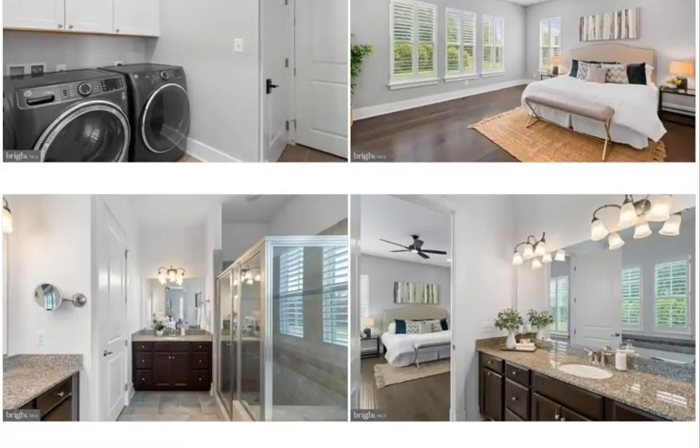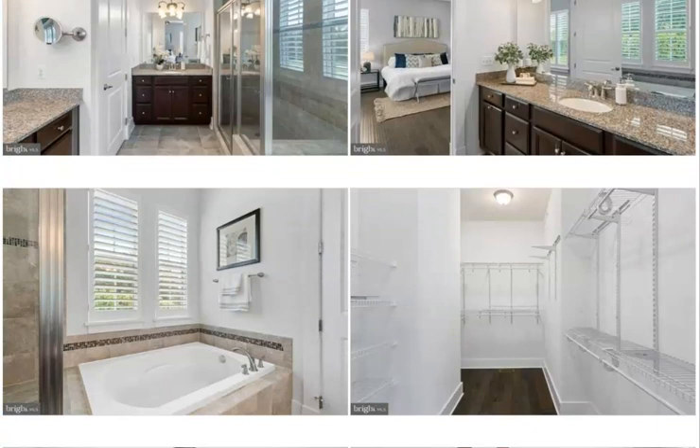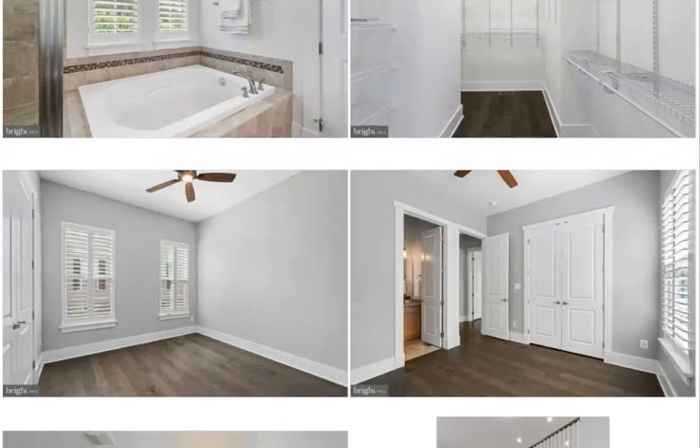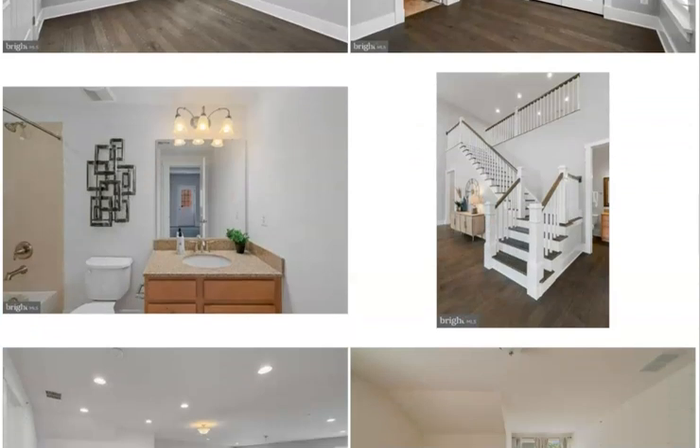The owner's suite is on the rear of the home, so it's quiet and private, and has a gorgeous luxury bath with a soaking tub and standalone shower. There's a walk-in closet, and a secondary bedroom on the same main floor level has its own full bath as well. So this main floor has two and a half baths.